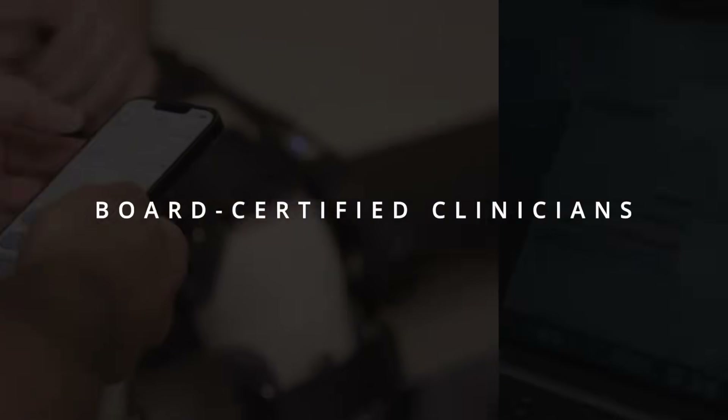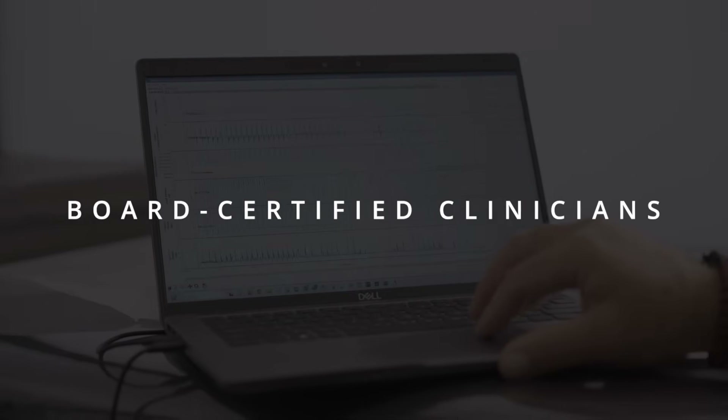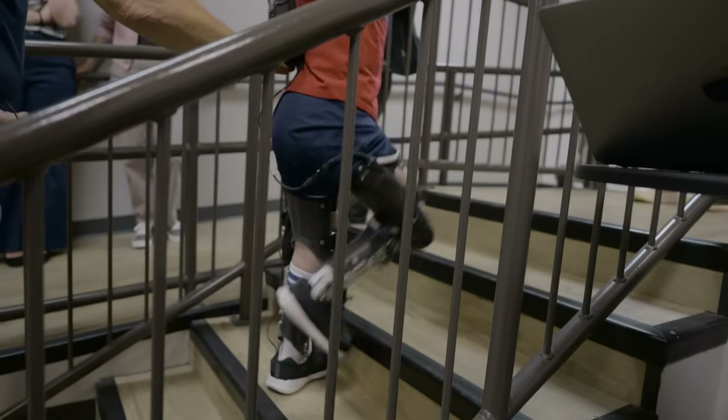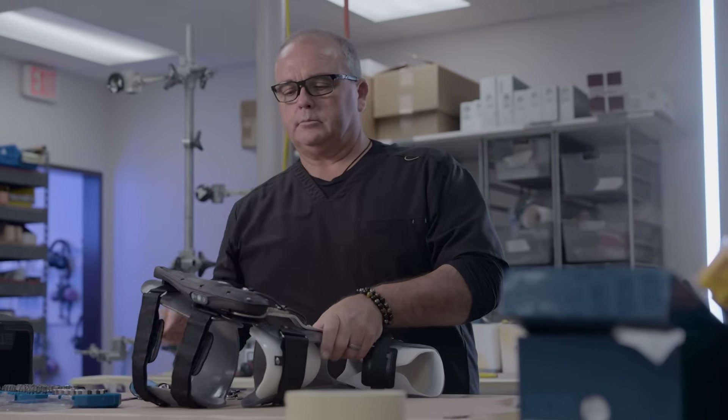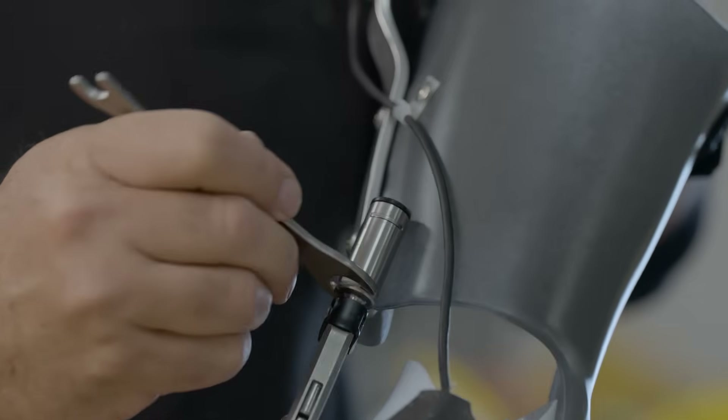I want this. Hanger Clinic orthotists are board-certified clinicians with advanced training in movement-related conditions and innovative bracing technologies like the Agilic. Through a structured care model, our team integrates expert evaluation, personalized care, and ongoing support at every step.